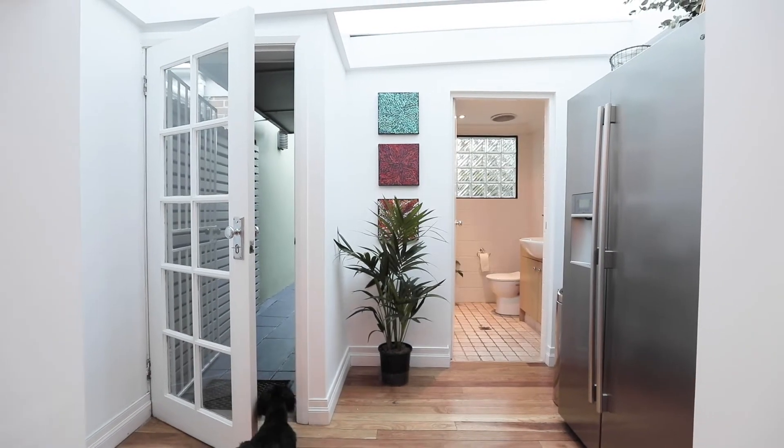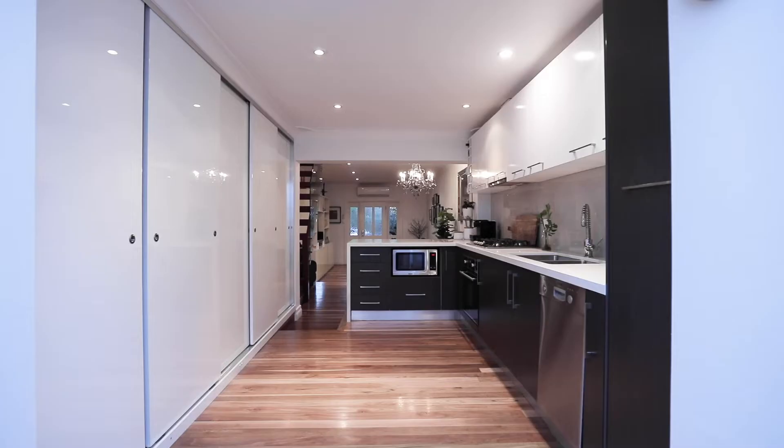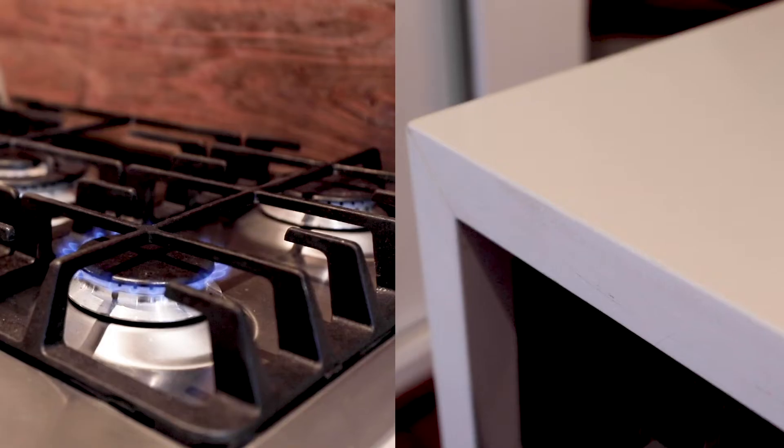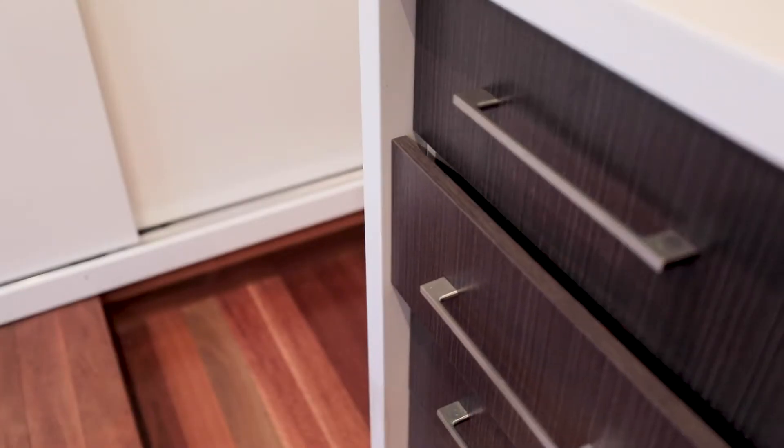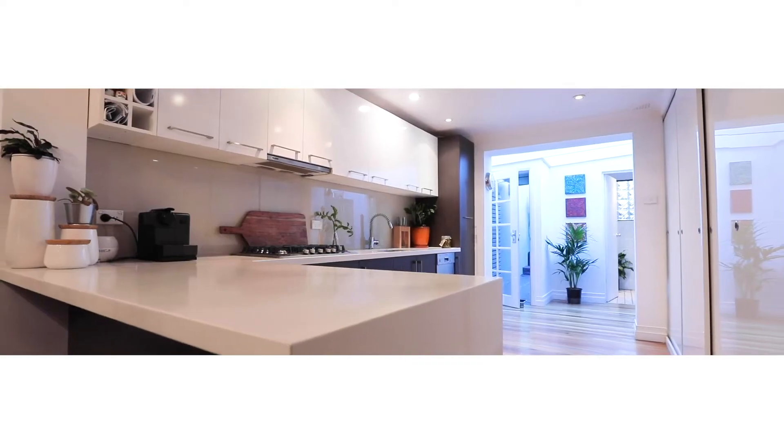A standout feature of this property for me would have to be the kitchen. It's got Blanco European appliances, a gas cooker, beautiful stone bench tops and loads of storage throughout. With such a large and bright space like this, it really is the heart of the home.